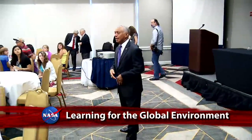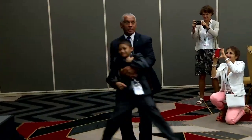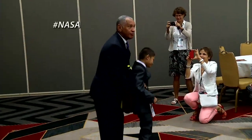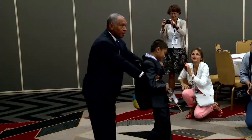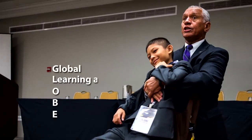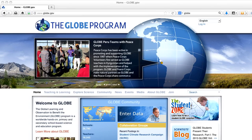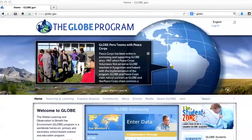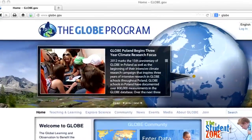NASA Administrator Charlie Bolden put a new spin on teaching at the 17th Annual GLOBE Partners Meeting at the University of Maryland University College. Bolden spins student Panupasu Pampek from Thailand to demonstrate the concept of mass and weight in space: "A 40-kilogram mass would be pulling on my arm." GLOBE, or Global Learning and Observations to Benefit the Environment, is an international science and education program connecting students, teachers and scientists to better understand, sustain and improve Earth's environment.